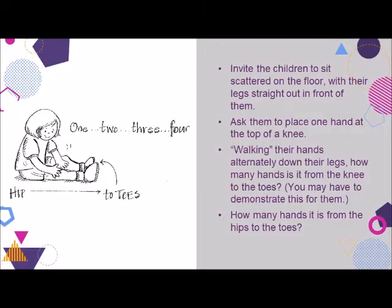Young kids, of course, are not developmentally ready for abstract thinking, which is typically required when measuring with rulers and tape measures. But measuring with their own hands? Now that's something they can get into. Invite the children to sit scattered on the floor with their legs straight out in front of them. Ask them to place one hand at the top of a knee. Walking their hands alternately down their legs, how many hands is it from the knee to the toes? How many hands is it from the hips to the toes? A more challenging version is to have them group in pairs, with one child lying face up on the floor while the other walks her hands next to her partner's body from toes to head to measure his height. You can even invite the children to measure anything in the room this way. To measure the room itself, line the children up side by side at one end and ask them to discover how many steps it takes to get to the other end. Reassure them that there are no wrong answers — there are however many steps they find there are.